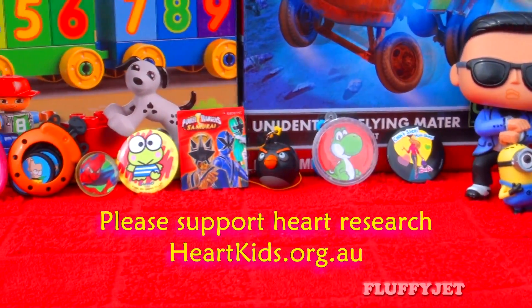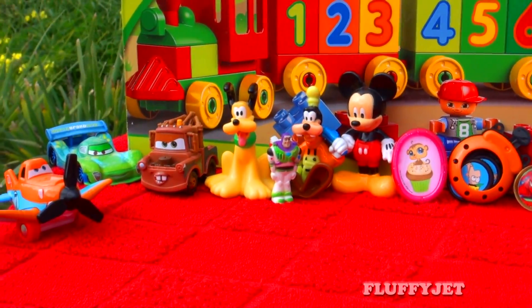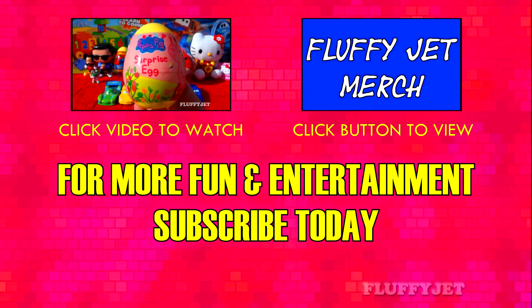Alright Fluffy Jets, thank you so much for watching. If you enjoyed this video, please give it a thumbs up. And we'll see you next time. Fluffy Jets Productions TV.